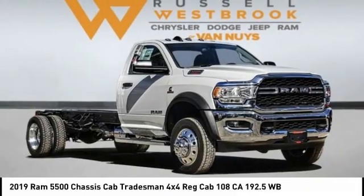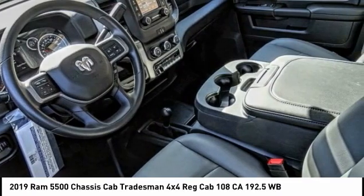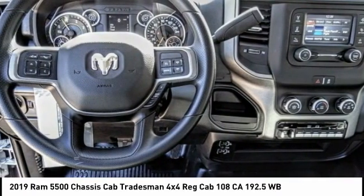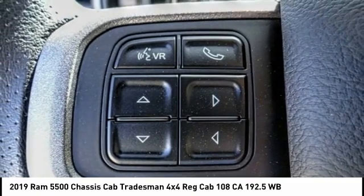Take a ride in the 2019 Chassis Cab. The Ram Chassis Cab screams heavy duty. The ability to tailor this truck for your needs will leave you little reason to look at anything else.